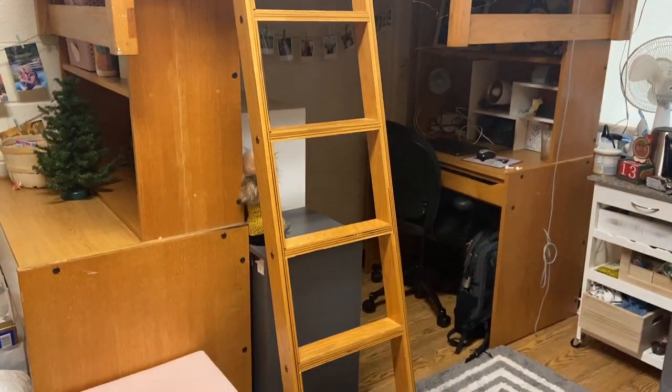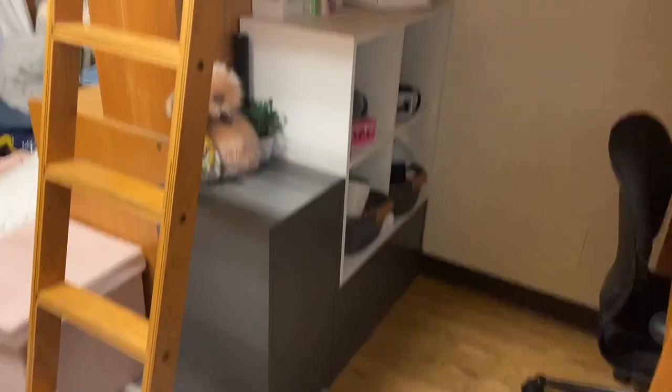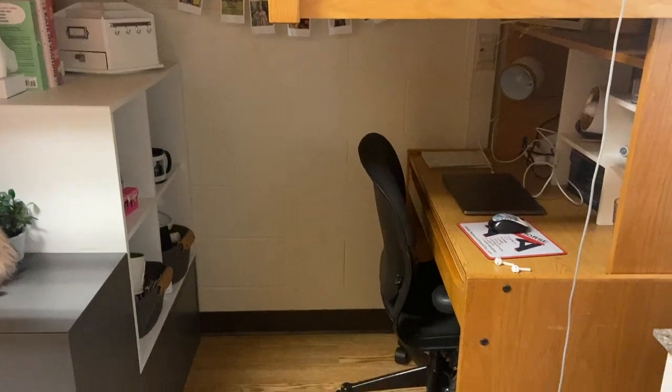I have the full loft configuration — a lot of people in Markley do, or half lofted. This is an IKEA storage unit, which is nice to have some storage behind my desk. There's still plenty of room for my chair to fit in there.